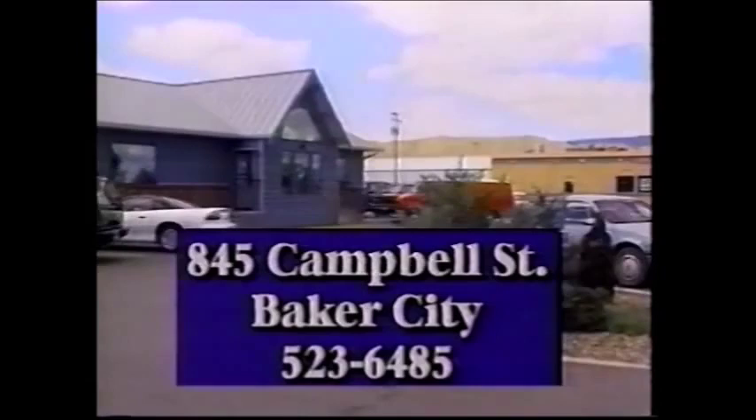I called TCI for service and they guaranteed they'd be here between one and three. If not, I'd get $20 worth of TCI Cablevision free. Wouldn't it be great if when your plumber was late you got a free sink, or when the electrician was late you got a free lamp, or when the guy who cleans your septic tank was late? Well, you get the idea. If they're not here between one and three, I'd get free movies and sports. Come on, TCI — you know you're in there.